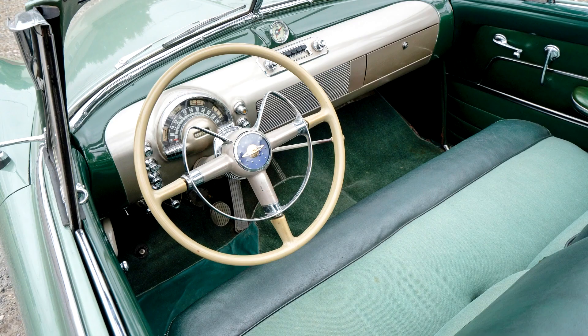It is offered with a set of service manuals and with the original bumper jack and spare. This is a superb example of one of the original American muscle cars.